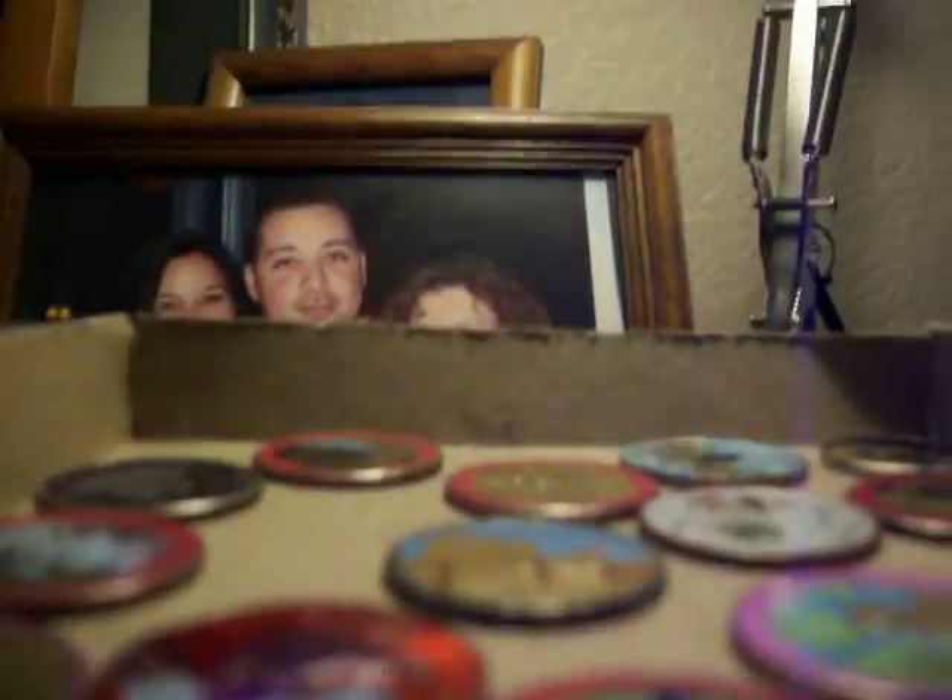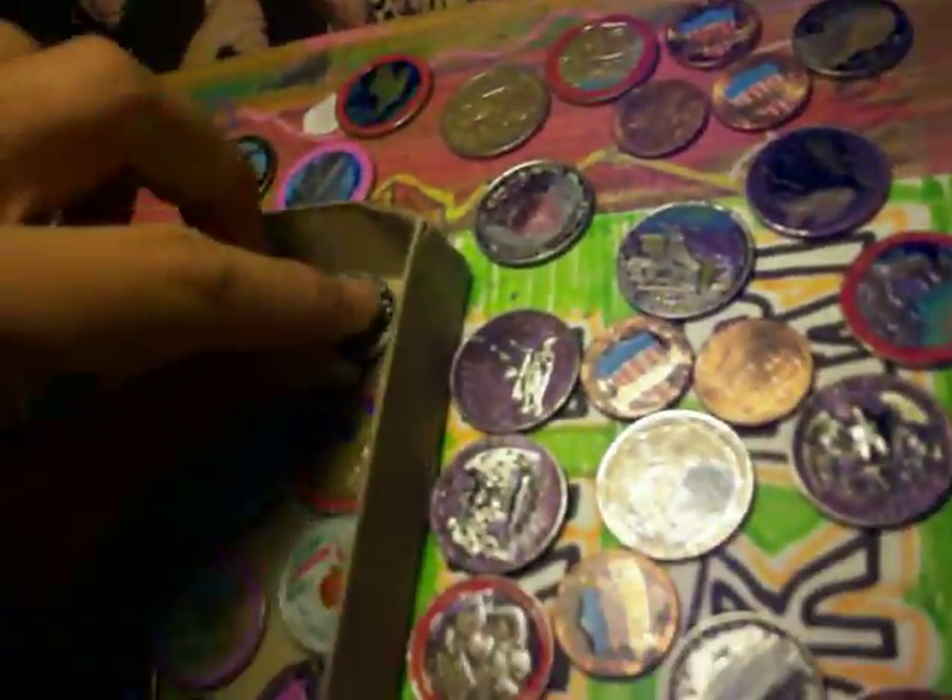I'll go get those right now and show you. Actually, I couldn't find it. I was looking for a Lewis and Clark nickel and it disappeared — it was along the same idea as those other ones. Yeah, it's really gone.